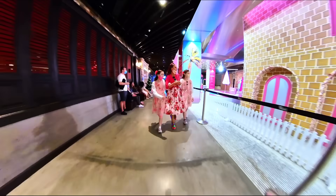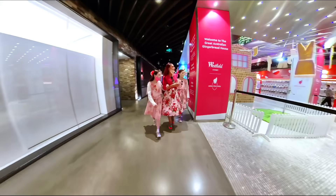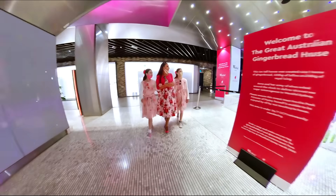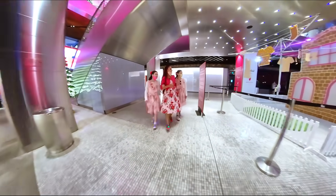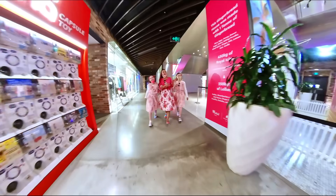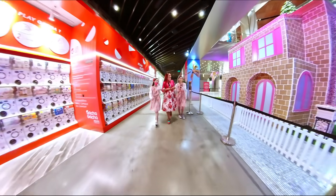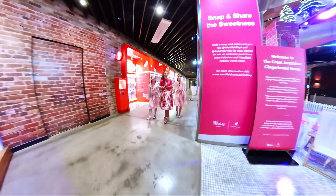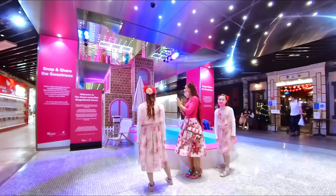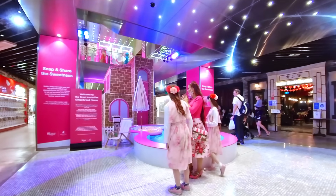Is it real gingerbread? It's real! There are candies on it too, and gingerbread clothes — they're real! This is excellent. It is a real gingerbread house — this is like a dream come true! I want to live there. This 4-metre-tall house was created using one tonne of gingerbread, 450 kilos of lollies and 250 kilos of royal icing.